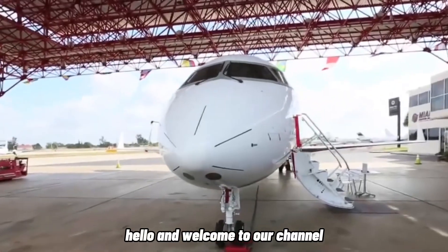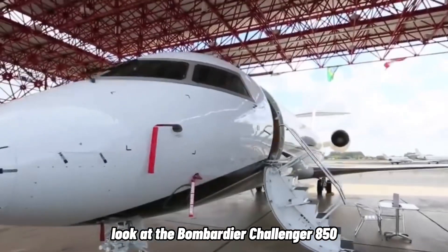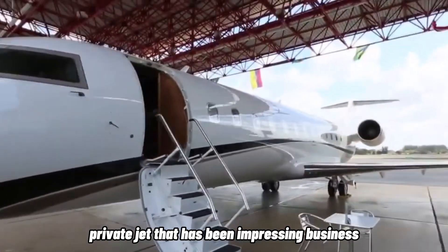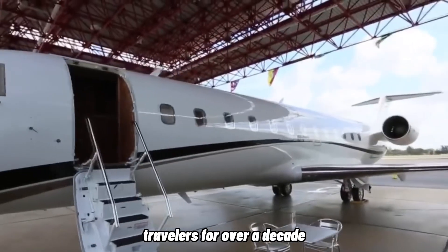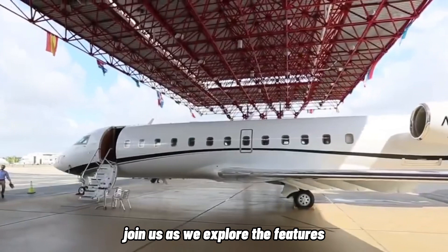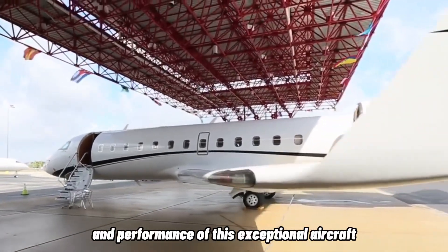Hello and welcome to our channel. In this video, we'll be taking a closer look at the Bombardier Challenger 850, a luxurious and high-performance private jet that has been impressing business travelers for over a decade. Join us as we explore the features, specifications, and performance of this exceptional aircraft.